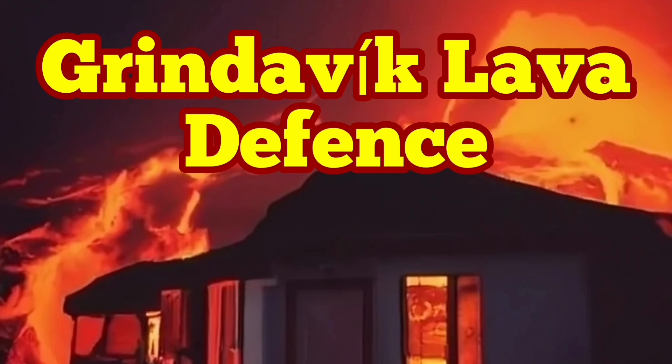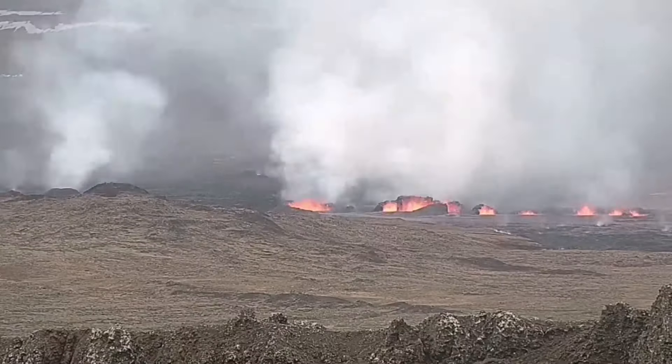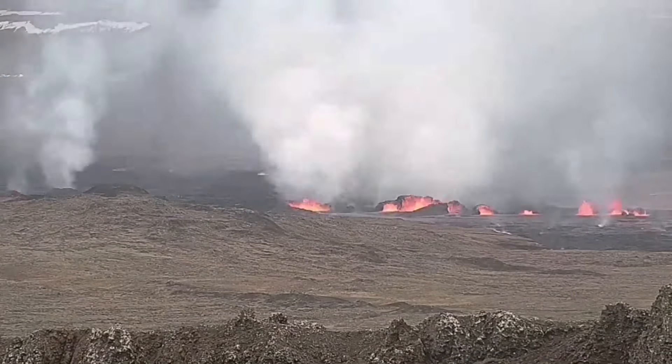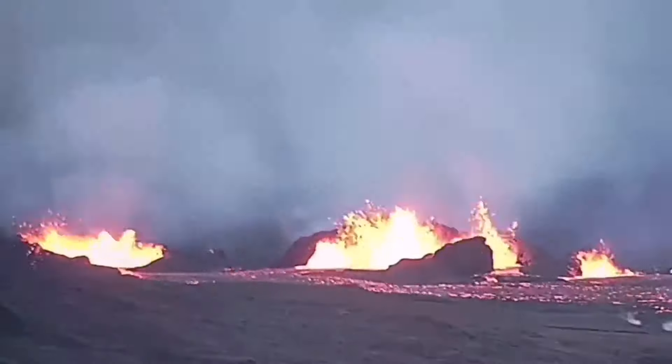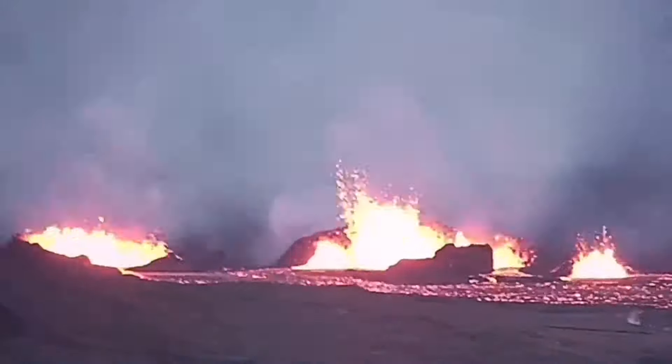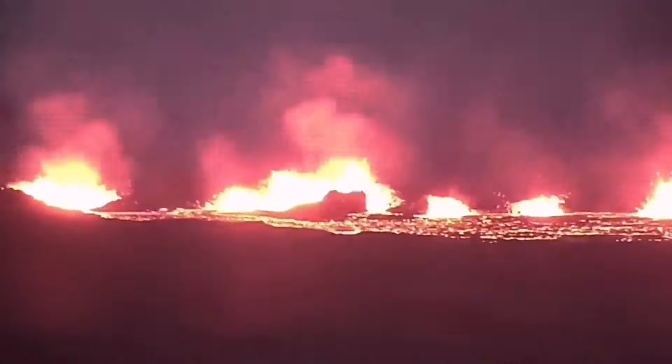When the fourth eruption of the Sunuka crater chain on March 16, 2024 started, the magma erupted to the surface, quickly creating a chain of craters. Lava flowed mainly toward the south, and the town of Grindavik was under threat.